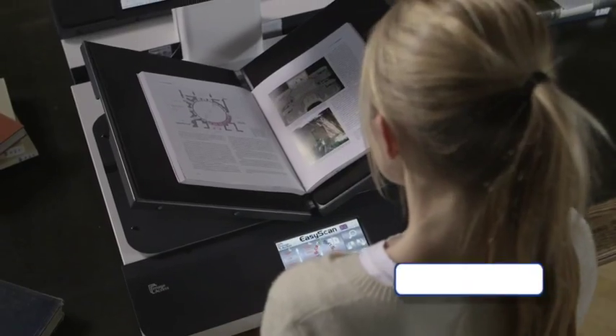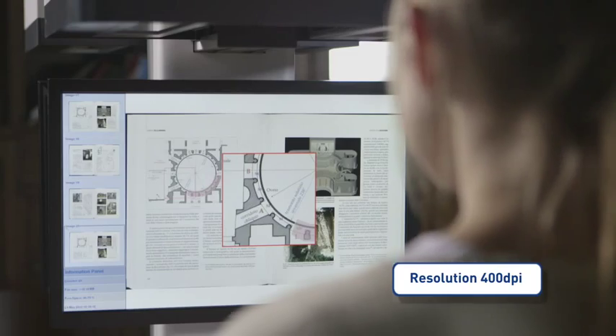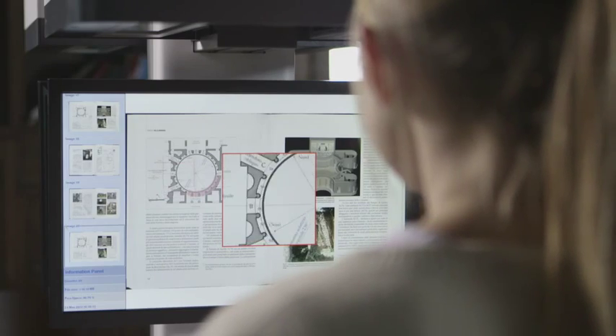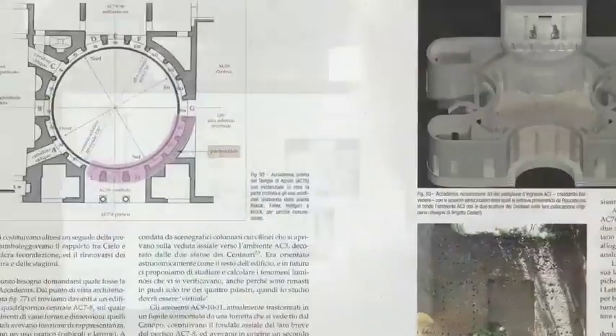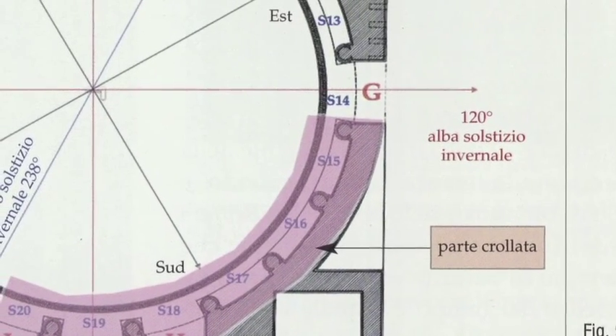The optical resolution of 400 dpi preserves every detail of the original, including the smallest footnotes. Buckeye scanning technology achieves unmatched resolution and color fidelity, superior to every digital camera.